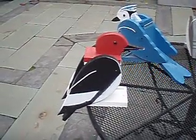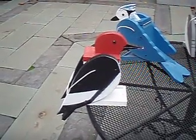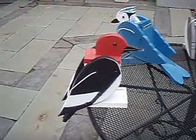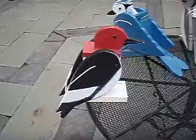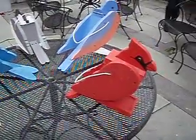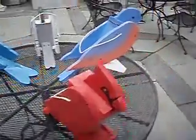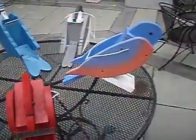These feeders are available by contacting Tidewater Gifts at tidewatergifts@yahoo.com. You can also find us on eBay with the username Tidewater2012. Thank you for checking us out.